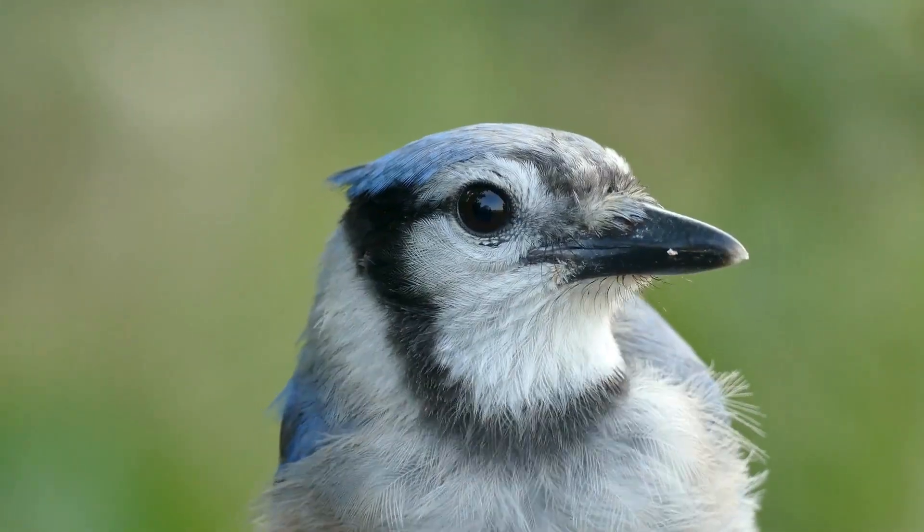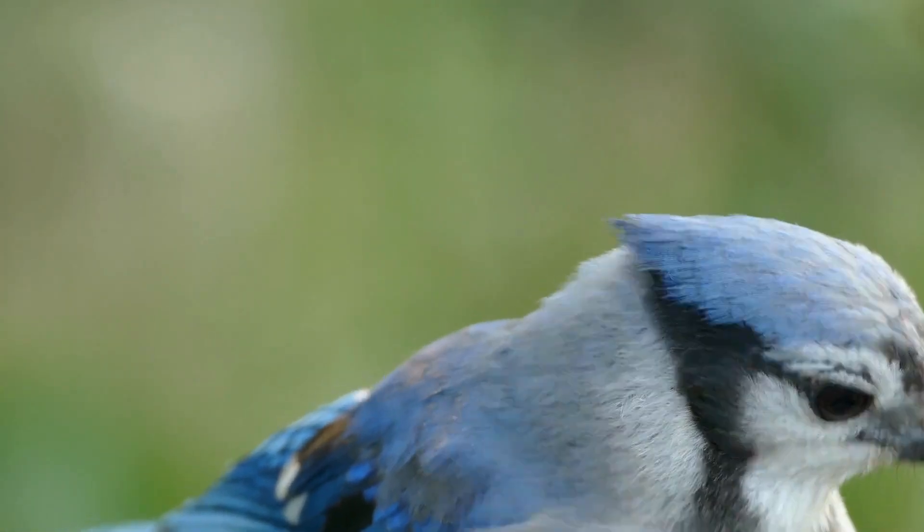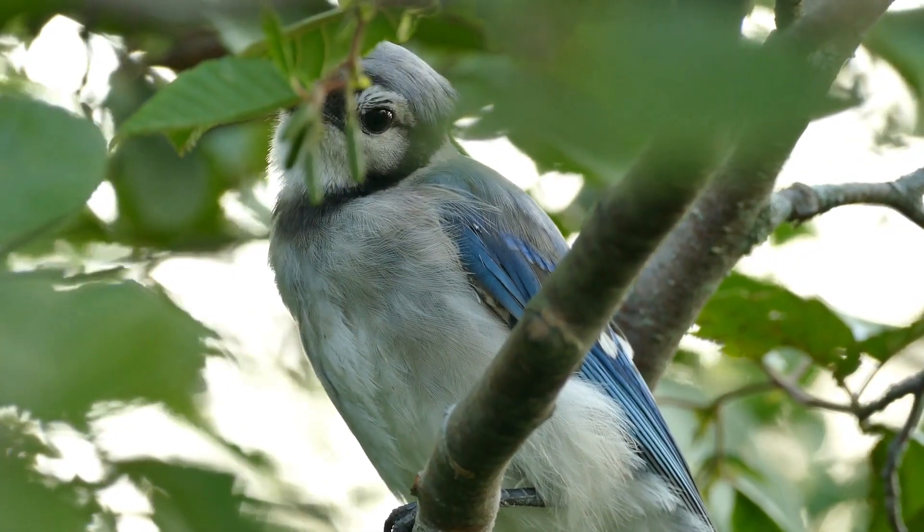Welcome to the Ultimate Guide to Jay Birds: Rare Species, Fun Facts, and Behavior Explained. Jay birds are known for their vibrant colors and their wide range of unique species. Let's jump right into it.